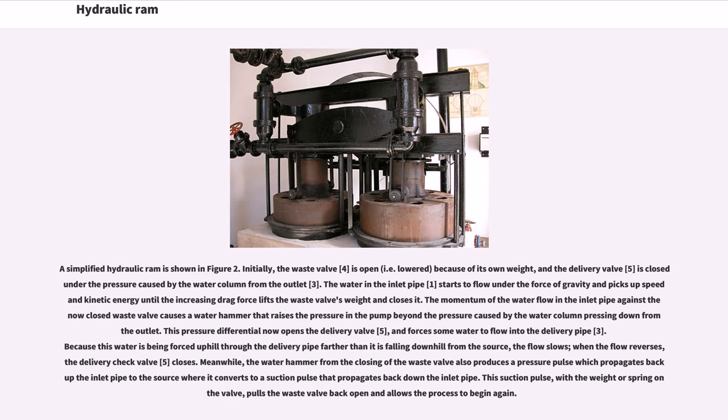A simplified hydraulic ram is shown in figure 2. Initially, the waste valve (4) is open, i.e. lowered, because of its own weight, and the delivery valve (5) is closed under the pressure caused by the water column from the outlet (3). The water in the inlet pipe (1) starts to flow under the force of gravity and picks up speed and kinetic energy until the increasing drag force lifts the waste valve's weight and closes it.